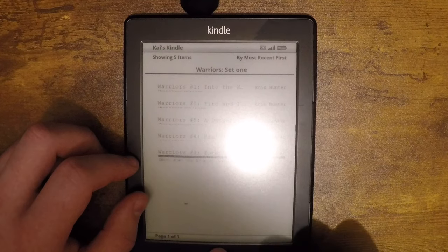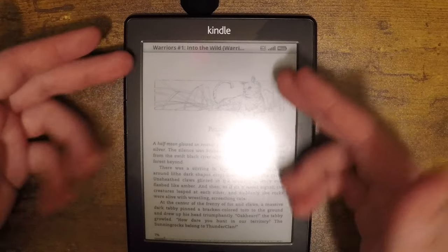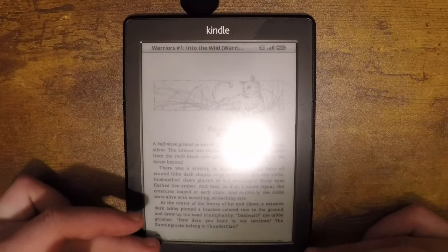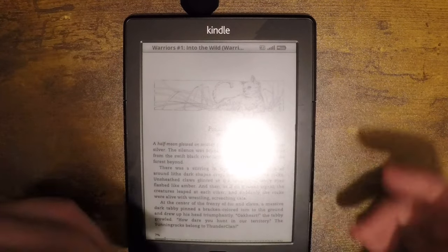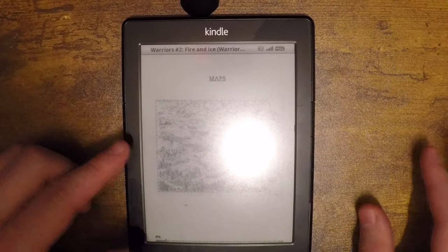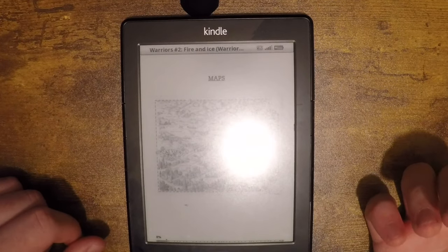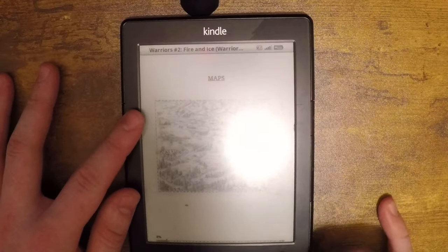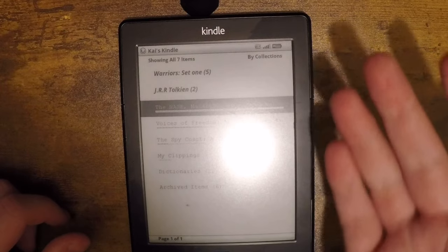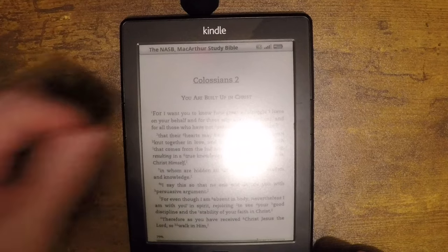I have almost all of the Warrior books on here as an example. When you open a book it actually brings you to what it thinks is the best page to start on — these usually bring you to the maps. It's a little hard to read because it's a very small screen, but yeah it's that easy.